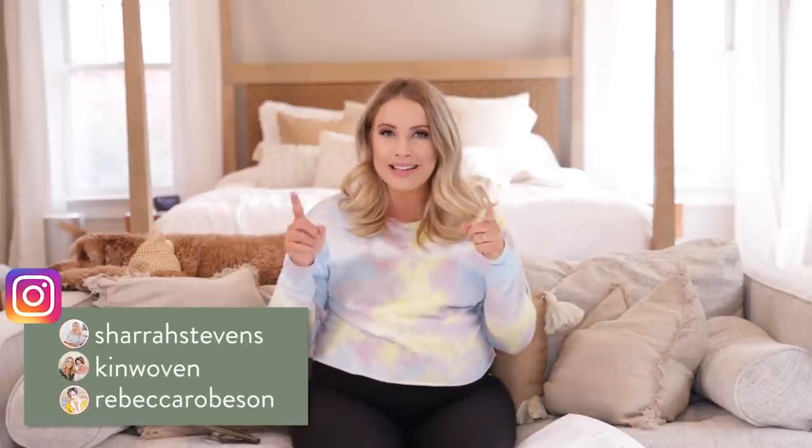Hey guys, welcome back to the Kinwoven Home. I'm Shara. As of right now, I am probably home snuggling baby Sawyer. But as I mentioned in our last video, I have batch filmed a couple fun videos for you guys during this season that I'm taking maternity leave. So that is why I still look puffy and pregnant.